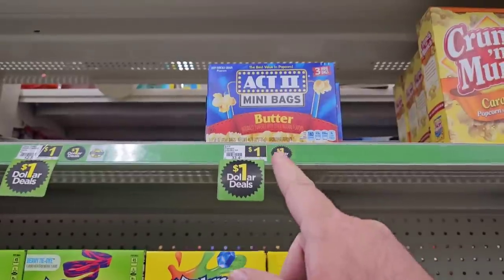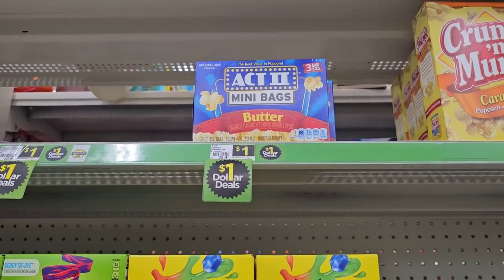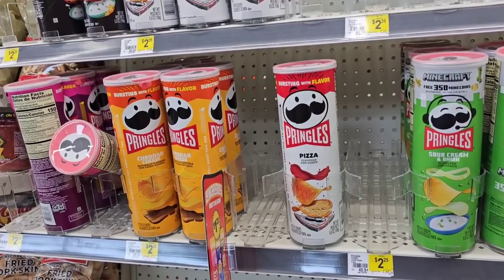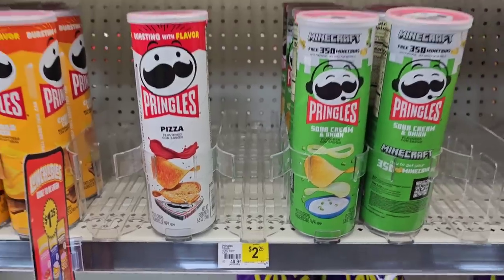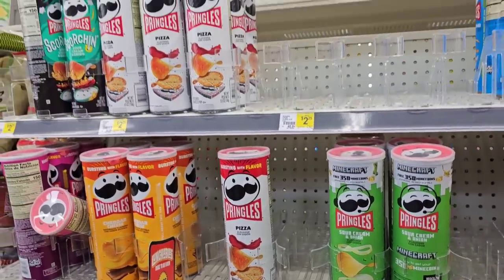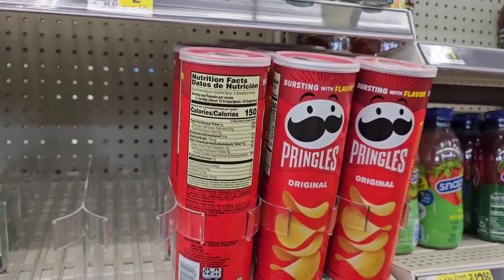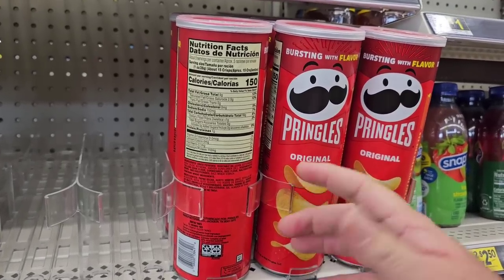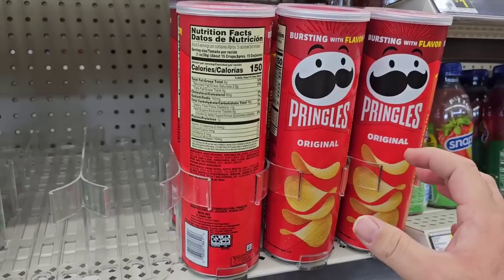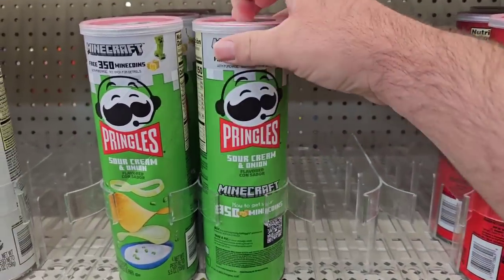They've got Act Two mini bags — for a buck it's a good deal. Look at this — Pringles for $2.25, the cheapest I've seen them anywhere. Still too much — I won't get them unless they're three for $5. And honestly I'm losing my taste for them — I bought a can of the original as part of a deal and they taste different. Way thicker, not the thin crispy chip anymore. The consistency just isn't there.